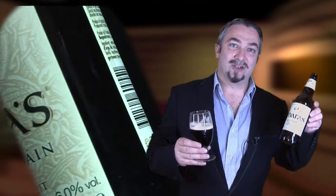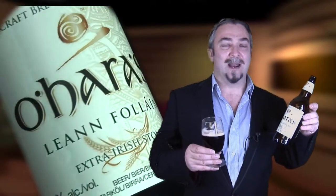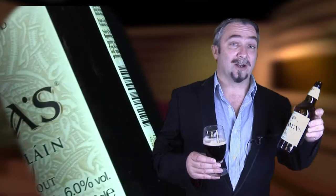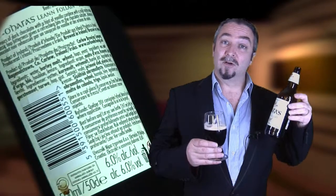Next up for the stouts is O'Hara's Leann Follain Extra Irish Stout. Coming to market at a full 6%, it's got a richness and a body that's unrivalled by anything in the stout market today. If you like dark chocolate or vanilla then you're going to love this. It's got bite and a sweet mocha coffee-like aroma. A real stout crowd pleaser.